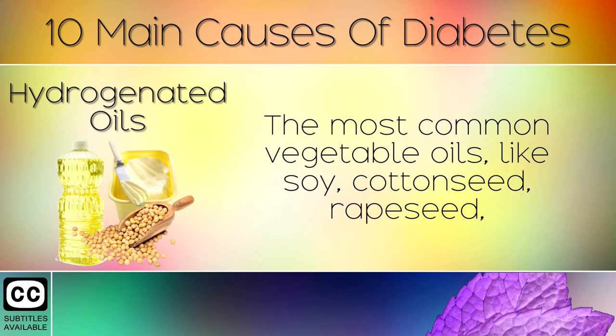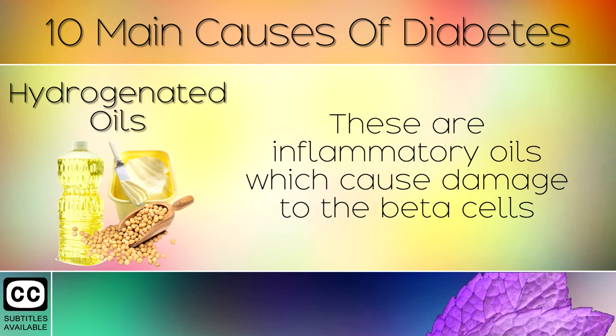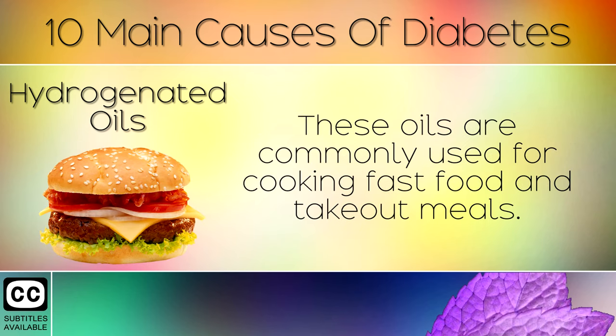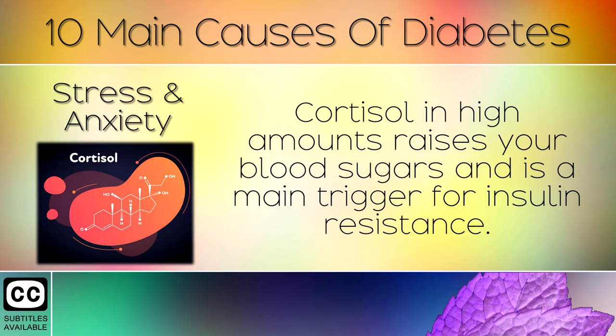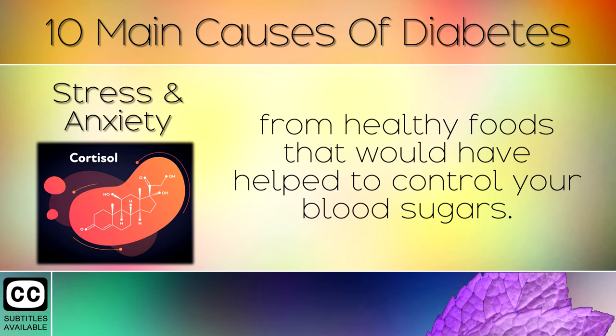Hydrogenated Oils. The most common vegetable oils like soy, cottonseed, rapeseed, corn and canola oils are very harmful to the human body. These are inflammatory oils which cause damage to the beta cells in your pancreas, the cells that make and release insulin. These oils are commonly used in cooking fast food and takeout meals. Stress and Anxiety. When you feel stressed out and anxious, your adrenal glands release a hormone called cortisol. Cortisol in high amounts raises your blood sugars and is a main trigger for insulin resistance. Cortisol can also block your ability to absorb certain nutrients from healthy foods that would have helped to control your blood sugars.